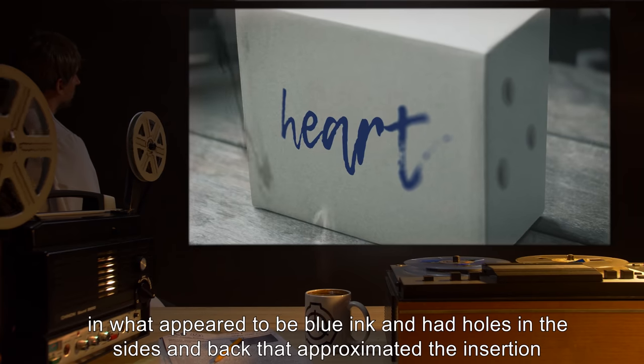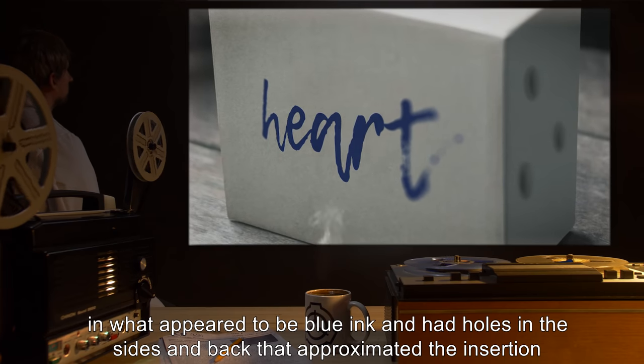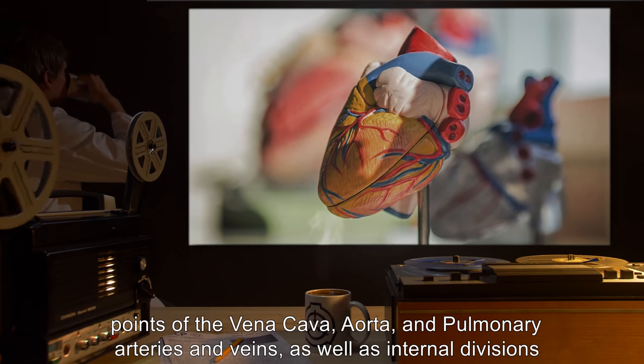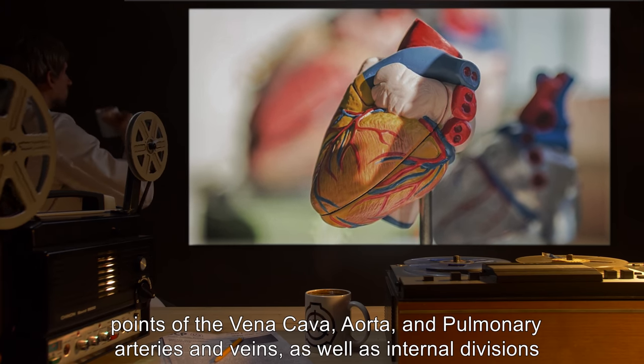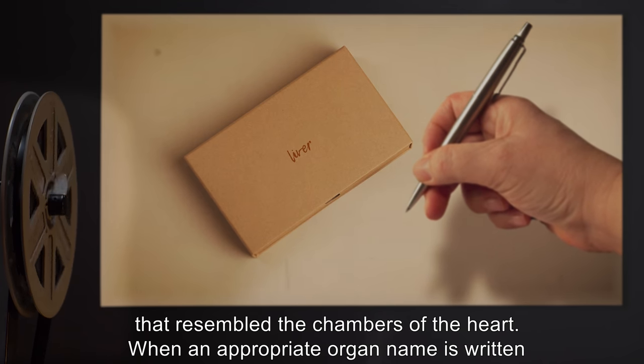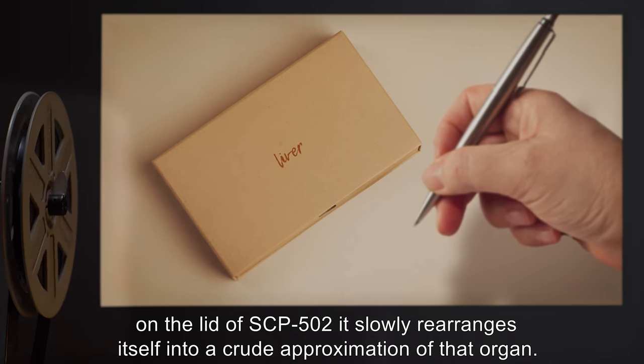The box had holes in the sides and back that approximated the insertion points of the vena cava, aorta, and pulmonary arteries and veins, as well as internal divisions that resembled the chambers of the heart. When an appropriate organ name is written on the lid of SCP-502, it slowly rearranges itself into a crude approximation of that organ.